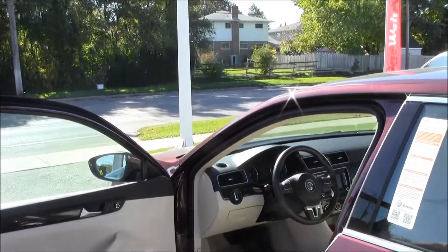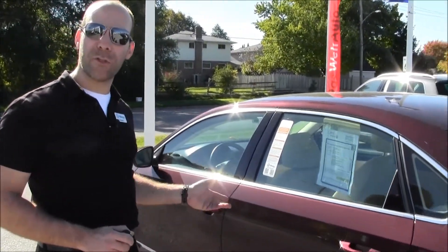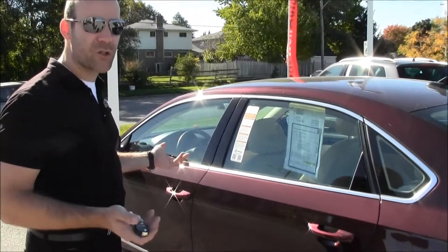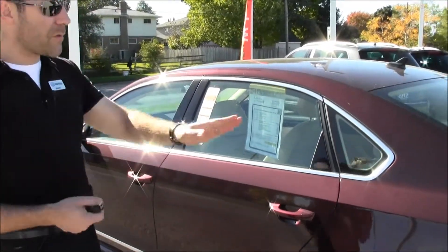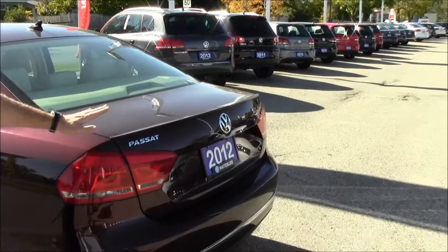All of our Passats have dual zone climate control as a standard feature, as well as Bluetooth controls. And here's the lip spoiler I was mentioning — it just finishes off the car nicely.